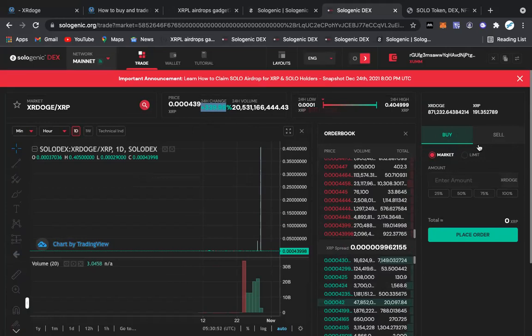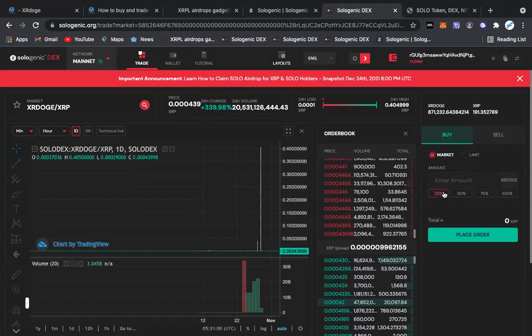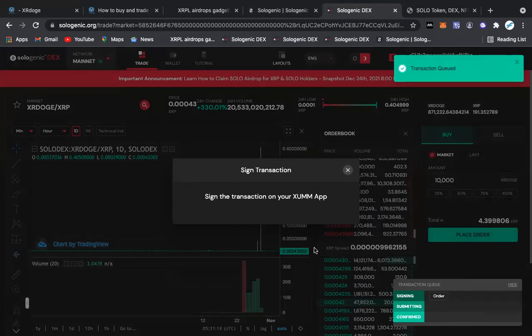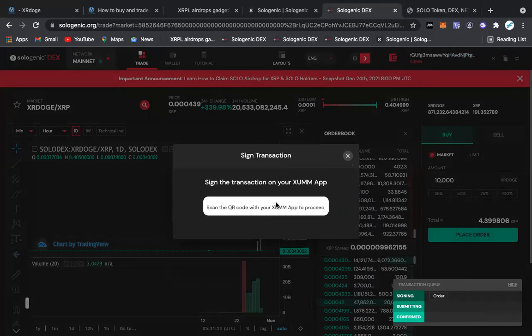Now we're going to put an order in. You can do a market buy or a limit buy. At this point you might just want to go ahead and get in. So let's say I wanted to buy 10,000 more XR Doge at this price — it's 4 XRP. Want to place an order? Confirm it. Let's sign this on our Zone wallet.